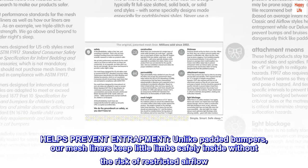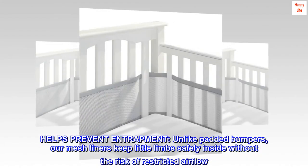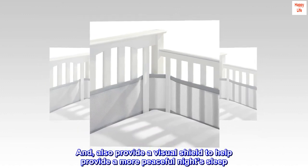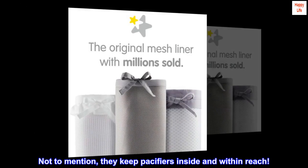Helps prevent entrapment. Unlike padded bumpers, our mesh liners keep little limbs safely inside without the risk of restricted airflow. They also provide a visual shield to help provide a more peaceful night's sleep. Not to mention, they keep pacifiers inside and within reach.